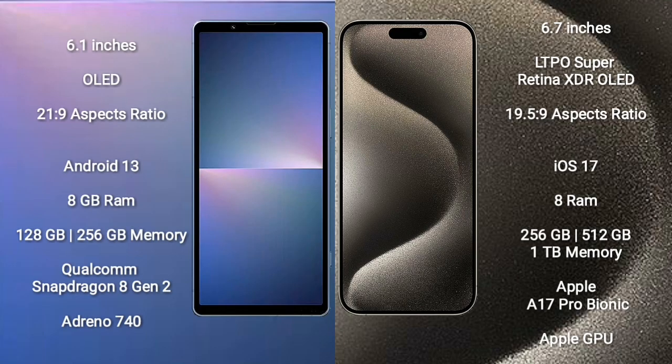Sony Xperia 5 Mark 5 comes with a 6.1-inch OLED display and aspect ratio 21:9. iPhone 15 Pro Max comes with a 6.7-inch LTPO Super Retina XDR OLED display and aspect ratio 19.5:9.